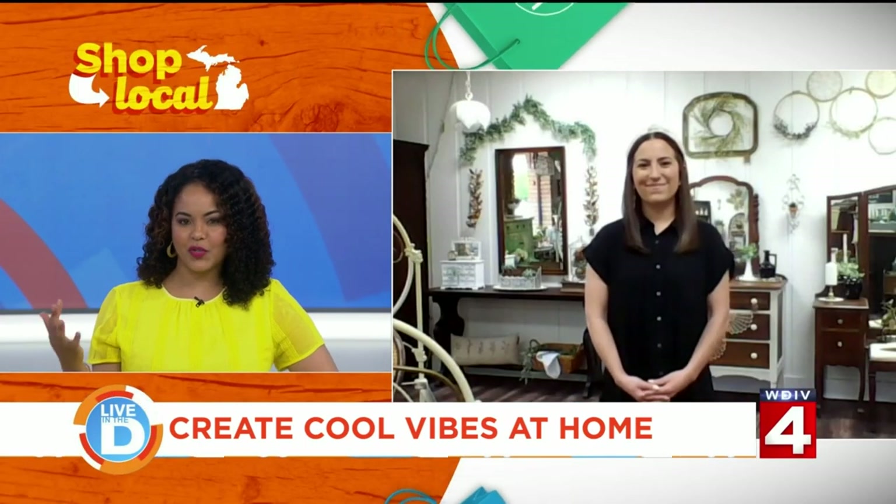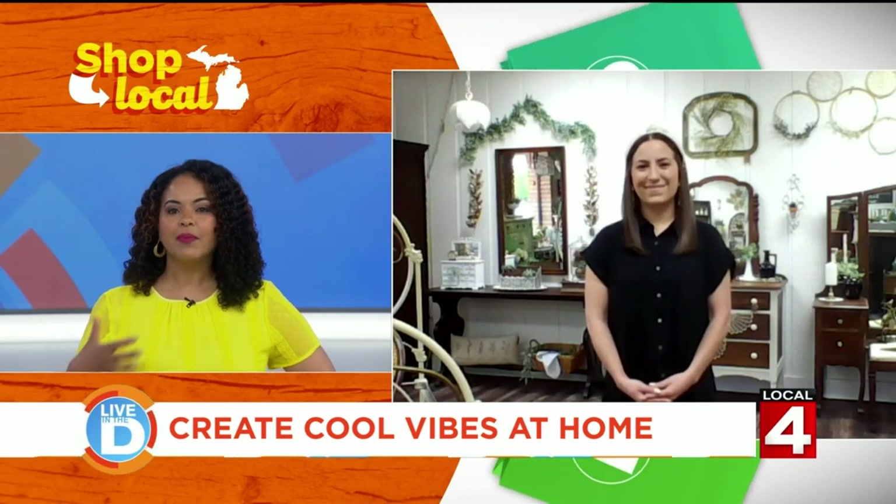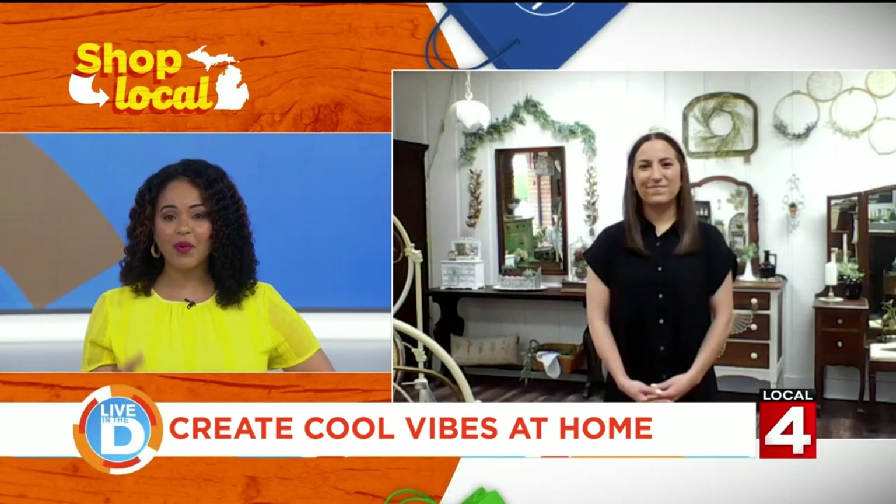I love a good story behind a piece of furniture or decor in the home. Tell us about some of the furniture and home decor that you offer and what makes it unique.